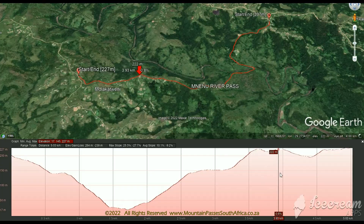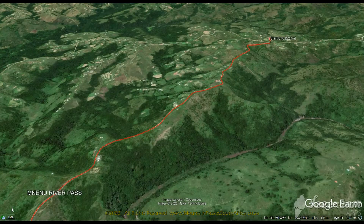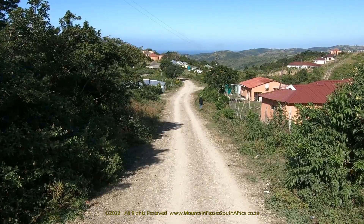The deep valley carved out by the Umnenu River stretches far inland where the main road loops around to avoid the deep valley. The pass has wonderful scenery but most of it is obscured by dense bush and lantana which grows about 4 meters high.